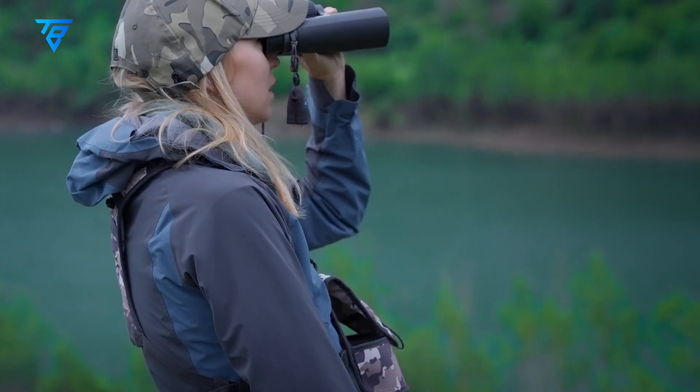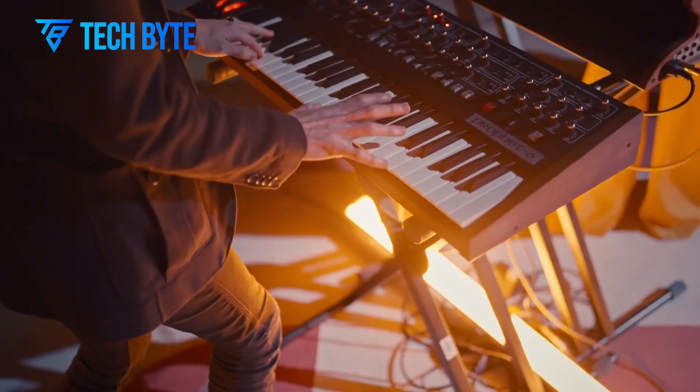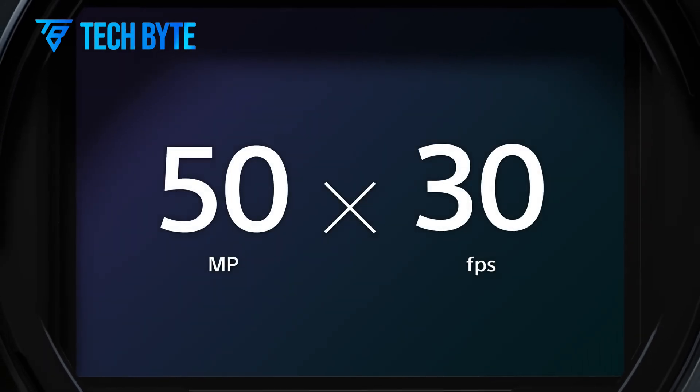The sensor's specifications are extraordinary. Measuring 53.96mm by 35.90mm in a 3:2 aspect ratio, it aligns perfectly with the dimensions of medium format sensors found in high-end cameras like the Hasselblad H6D.